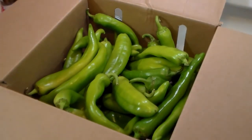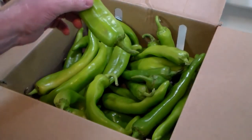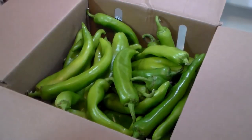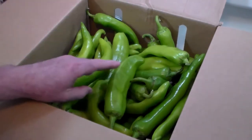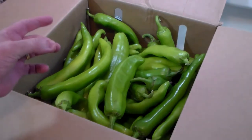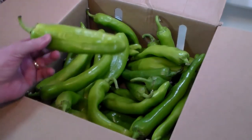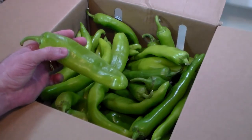Now, what's a hatch chili? It looks very much like an Anaheim pepper — it is from the same family. These are particularly called Sandia peppers, which are the hotter varieties. You can get hatch chili peppers in mild, medium, and hot. You know me — I prefer the hot.